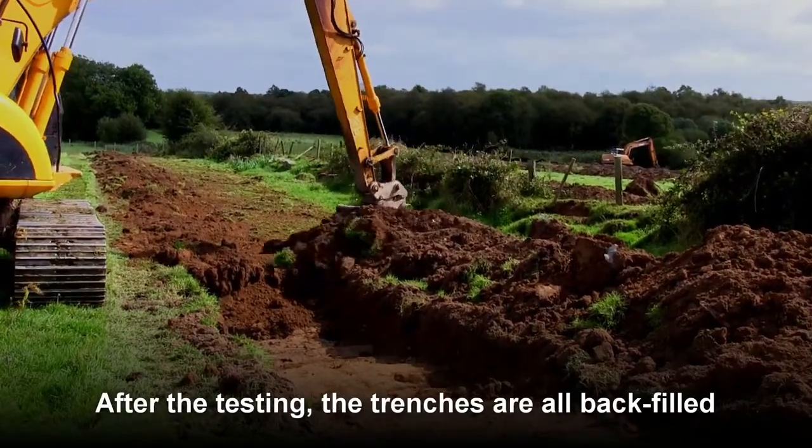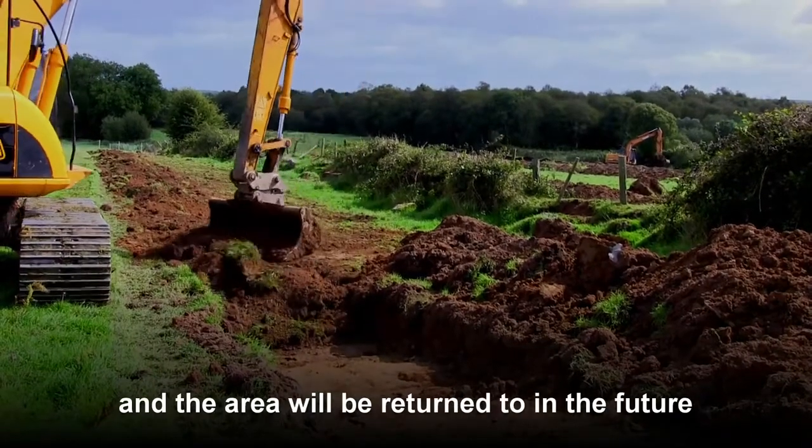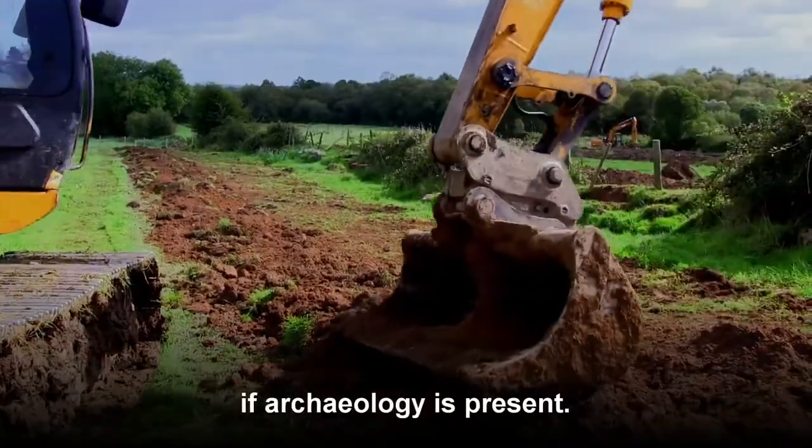After the testing, the trenches are all backfilled and the area will be returned to in the future if archaeology is present.